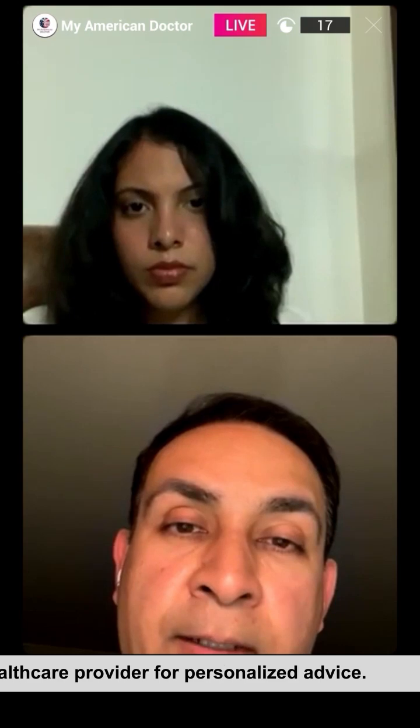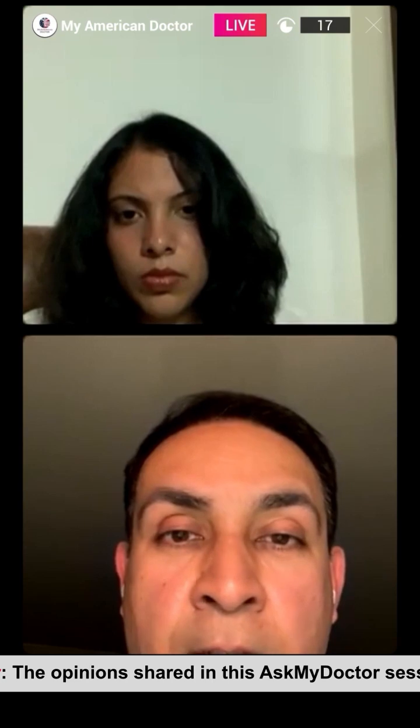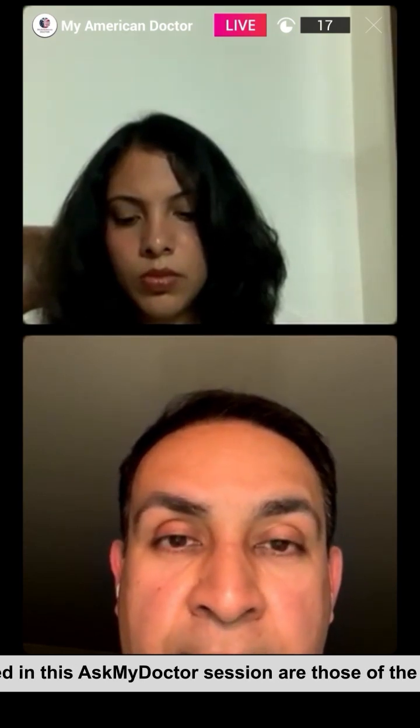But with autoimmune thyroiditis, you can have specific autoantibodies such as antiglobulin antibodies and antifollicular antibodies that can affect the thyroid. So you have to perform a battery of tests similar to autoimmune disorders like ANA, where you can identify these autoantibodies against your thyroid gland.